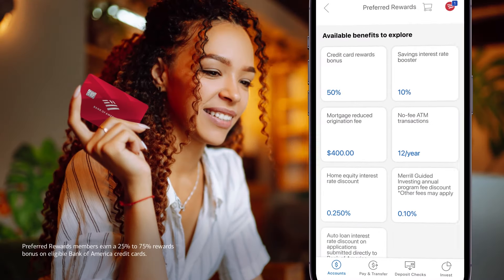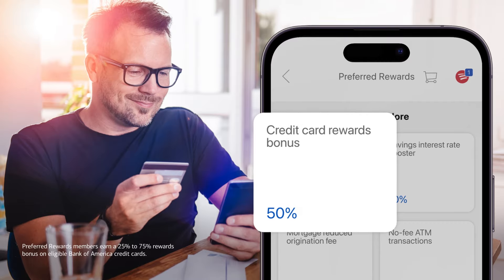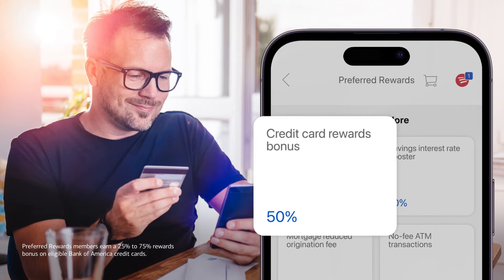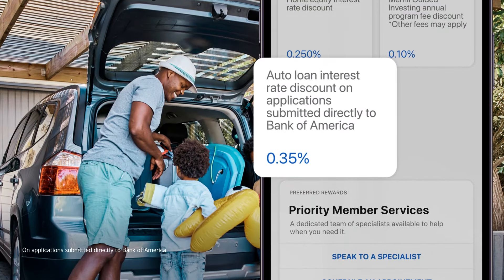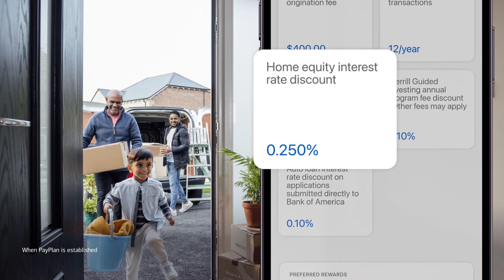Here you can see the full list of tier-specific benefits available to you, which include credit card rewards bonuses of 25 to 75 percent, as well as discounts on auto loans, mortgages, and even home equity lines of credit.